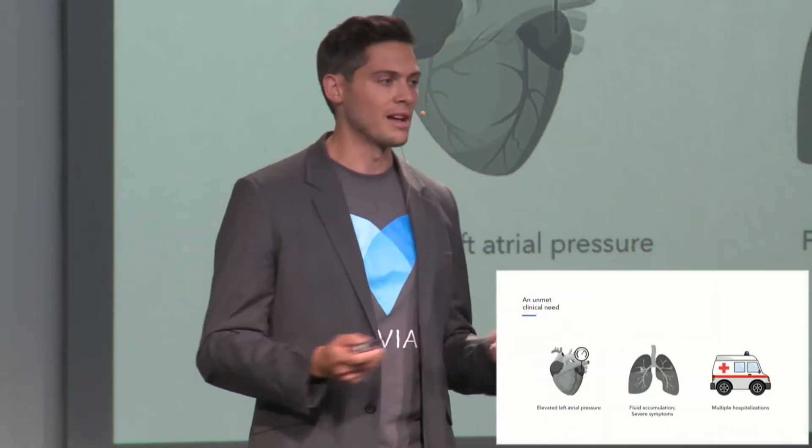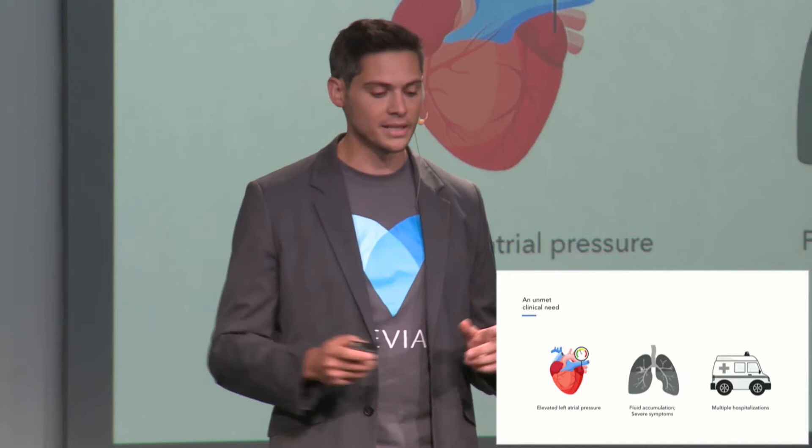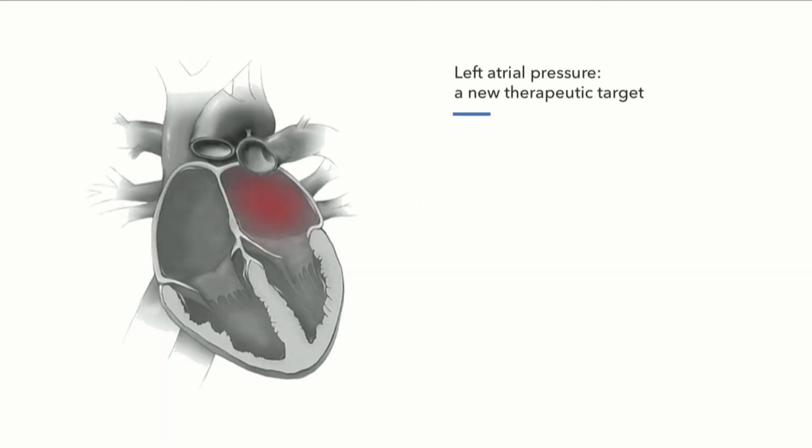And right now, we try to treat this condition using medications that have been around since the 1960s, called diuretics or water pills, that try to lower this amount of fluid. But in many cases, these drugs are totally ineffective at relieving symptoms. And we think the key to this disease is actually this elevated left atrial pressure — that this is the key driver of the symptoms for this condition. Our technology targets this as a new therapeutic target.